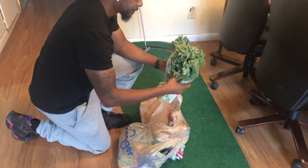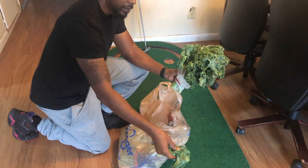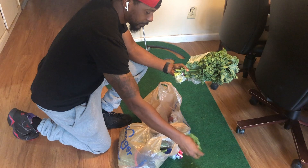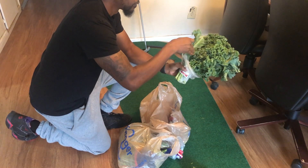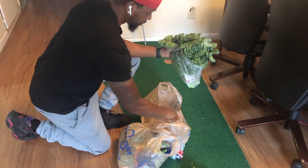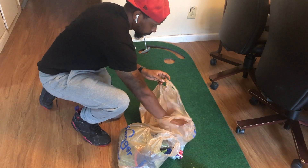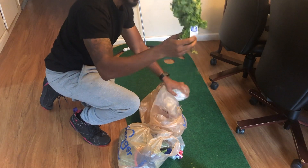First thing I've got is some kale. Alright, give him a piece of it to get him in front. Come on, Rocket. Got some fresh cilantro.